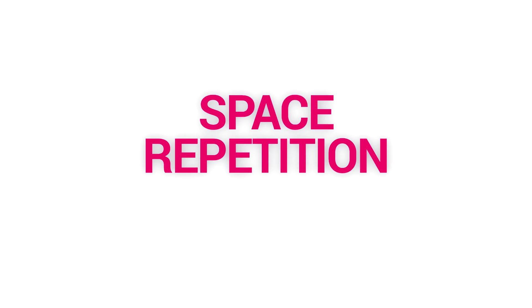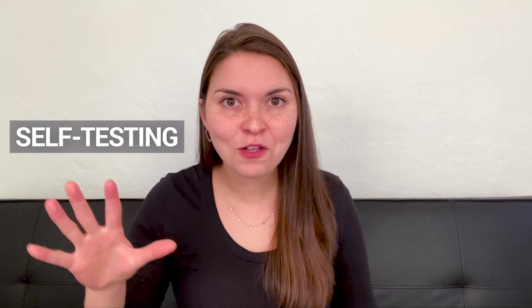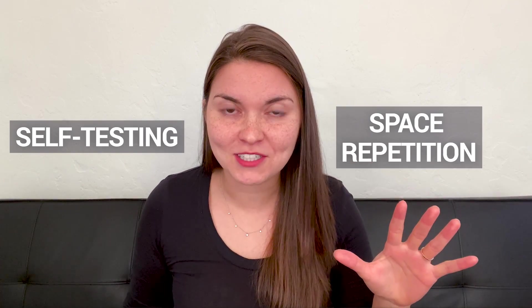The second critical strategy is called spaced repetition — it means spacing out your studying rather than doing it all in one chunk. Don't do five hours of math on Sunday; instead, do 20 to 30 minutes per day and you'll remember a lot more. The winning ultimate combination for studying is self-testing plus spaced repetition.